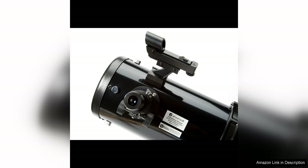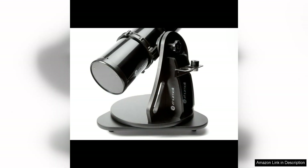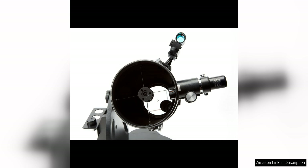The portable design makes it easy to transport to different viewing locations, whether it's in your backyard or a dark sky site. The Altazimuth mount allows for easy navigation of the telescope, making it simple to track celestial objects as they move across the sky. The included red dot finder makes it easy to locate and center objects, making it perfect for beginners who may be new to stargazing.